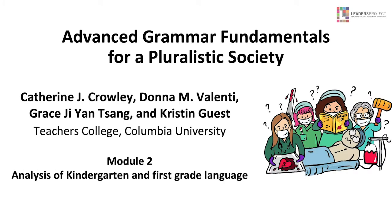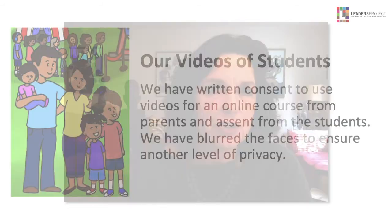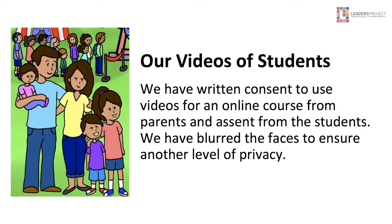This is Advanced Grammar Fundamentals for a Pluralistic Society, Module 2, where we look at the language samples of kindergarteners and first graders. I'm Dr. Kate Crowley. I created this with my co-authors, Dr. Donna Valenti, Grace Tseng, and Kristen Guest. Thanks very much to the families and students who allowed us to make these videos and use them in an online course. We blurred students' faces for a little more privacy. We also allowed them to choose their names, so we have a Goku, a Jojo, a Super Cat, and a Batman.